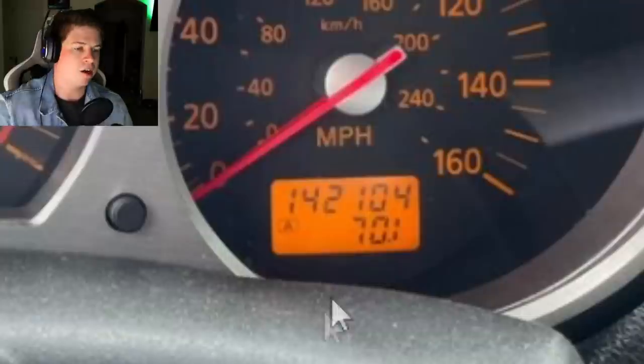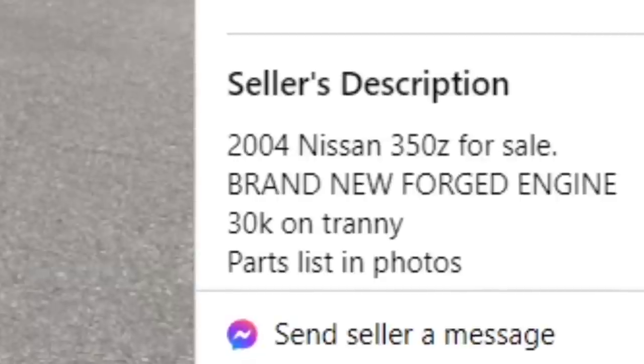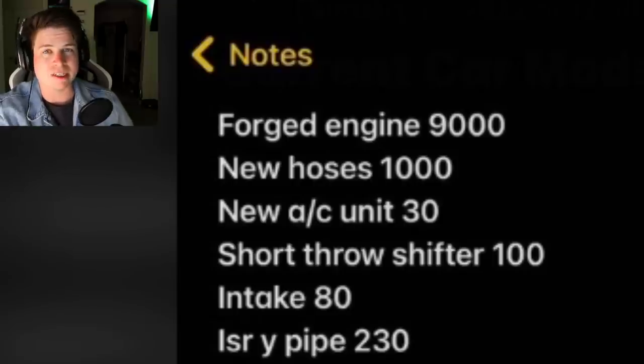Here's where it gets really iffy - we see it has 142,000 miles on the odometer, so it clearly doesn't have 2,000. Now he's got a story for that - it's story time everyone. He claims it has a brand new forged motor, and also says it cost nine thousand dollars, which I call cap.